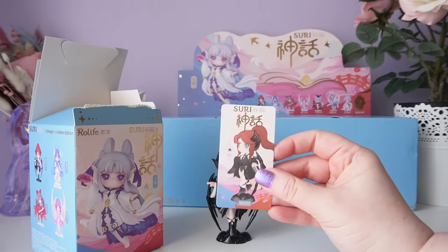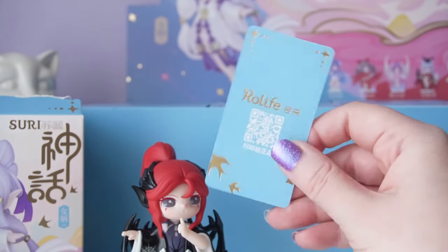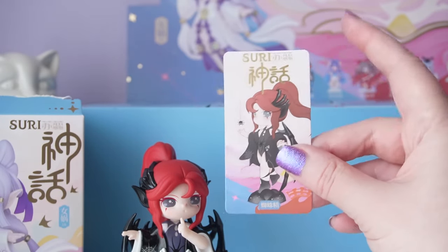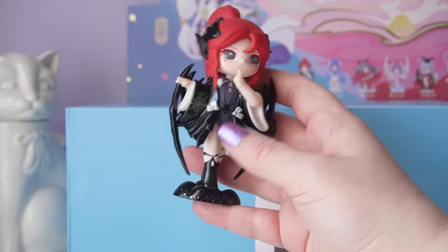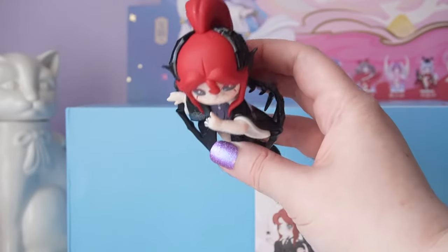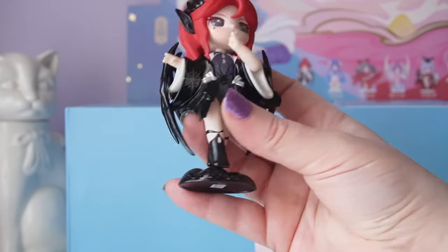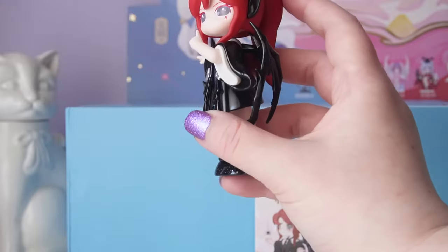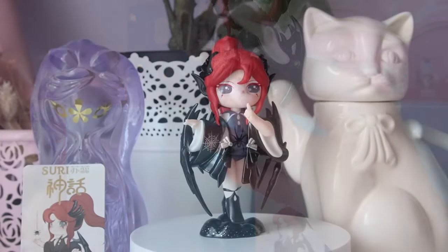Here's a look at our first card. I found a few translations for her online — one said Spider Spirit and the other said Spider Goblin — so she's definitely a mythological creature. I really love the details of her giant wings; she looks straight out of a video game. There is a lot of shiny vinyl for this figure, which is definitely different from what they normally do, though I haven't gotten a Suri series in a few years.